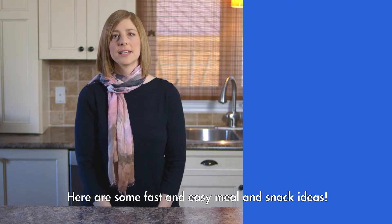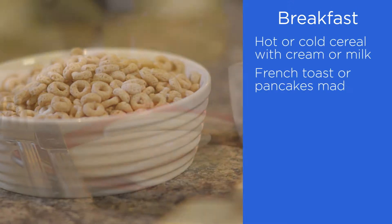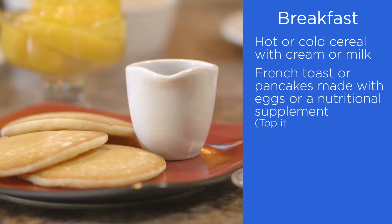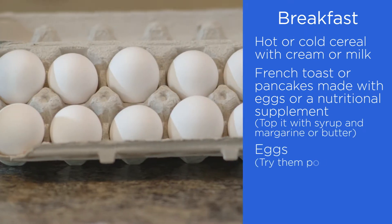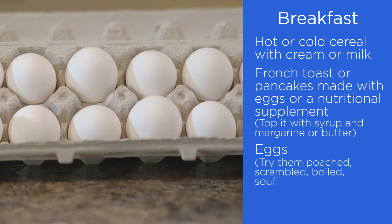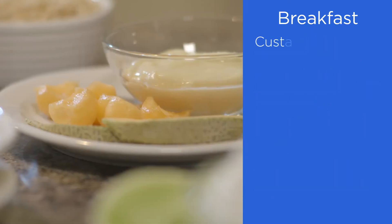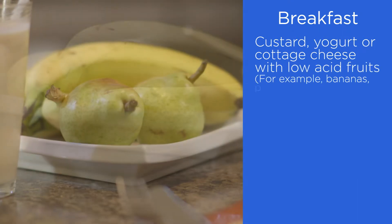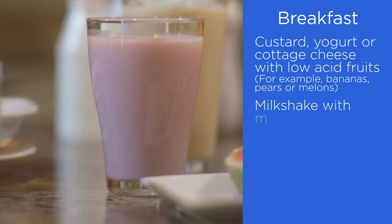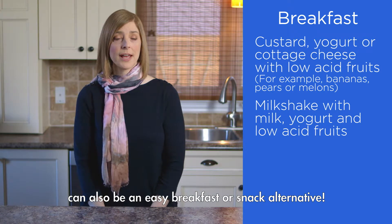Here are some fast and easy meal and snack ideas. For breakfast, you could try hot or cold cereal with cream or whole milk. French toast or pancakes made with eggs or a nutritional supplement, topped with syrup and margarine or butter. If you like eggs, try them poached, scrambled, boiled, souffled, or in a quiche without the crust. Other breakfast options include custard, yogurt, or cottage cheese with low acid fruits such as bananas, pears, or melons. A milkshake with whole milk, yogurt, and low acid fruits can also be an easy breakfast or snack alternative.